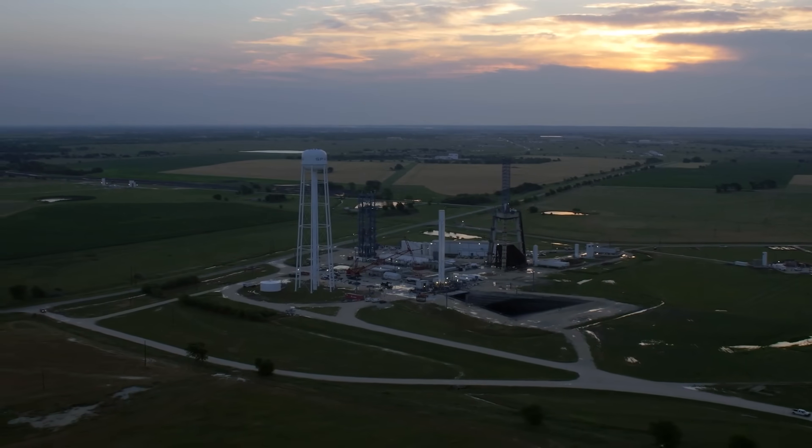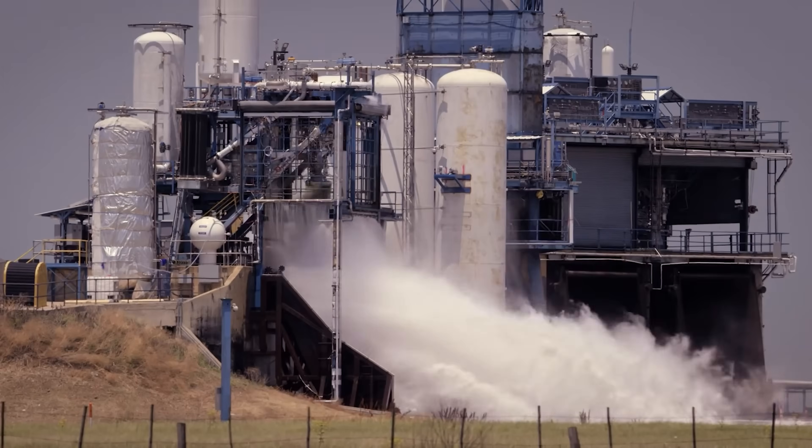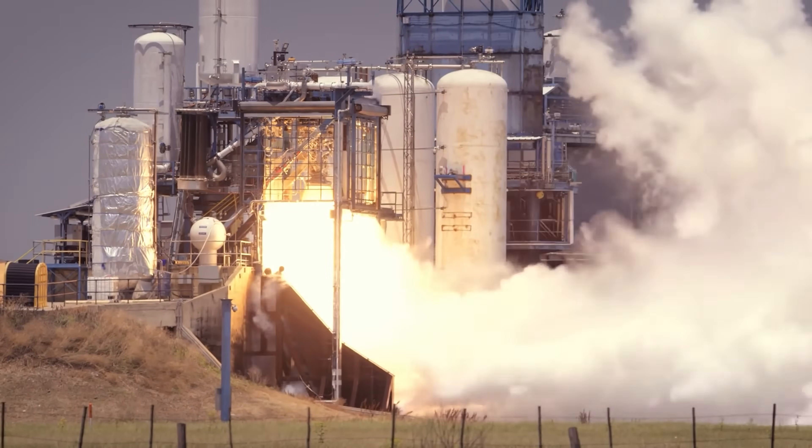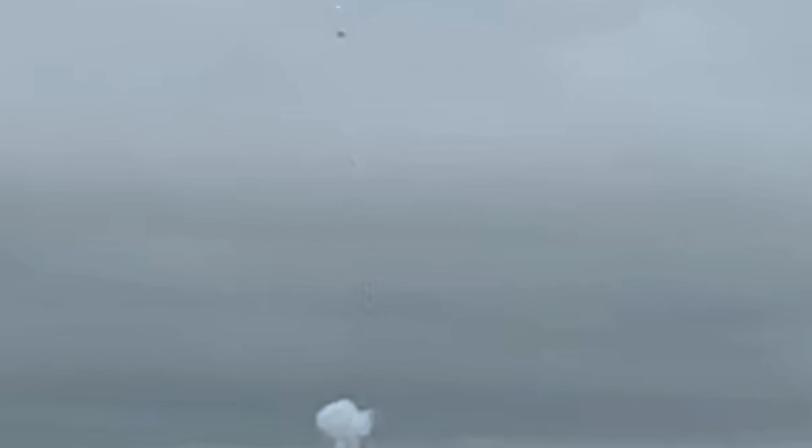On July 6, something unexpected happened at SpaceX's McGregor test site in Texas — the same location where they are currently building Raptor-3 engines for the next-generation Starship. A nearby camera captured the moment: a sudden blast, a plume of white vapor shooting at least 30 meters into the air, and what appeared to be a dark object launched skyward.